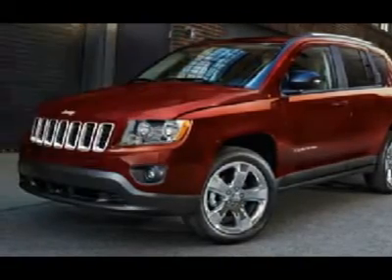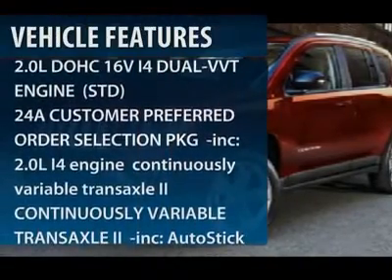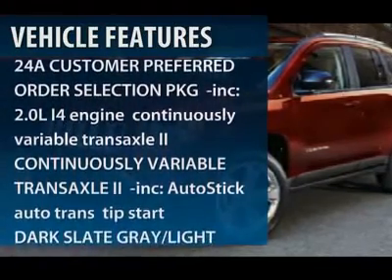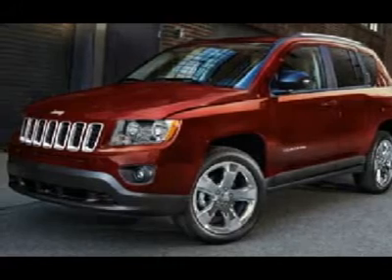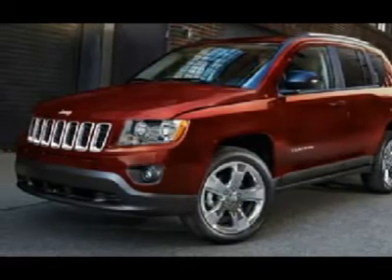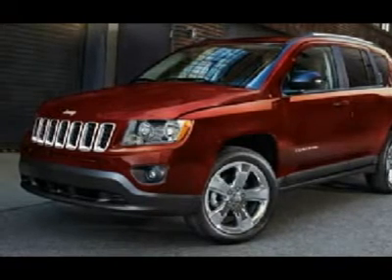Here are some of this vehicle's great options: traction control, stability control, anti-lock braking system, air conditioning, adjustable steering wheel, power steering, aluminum wheels, keyless entry, cruise control, floor mats.